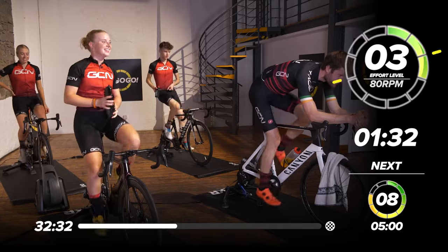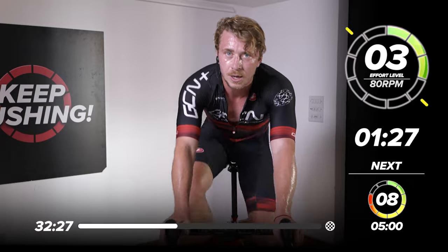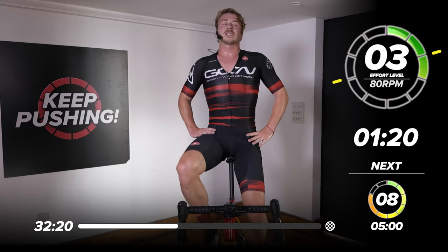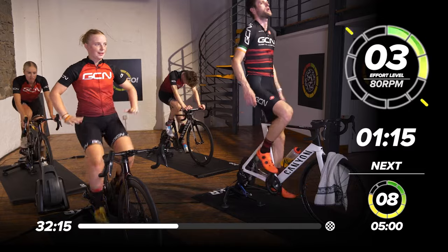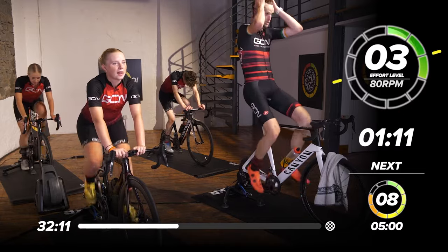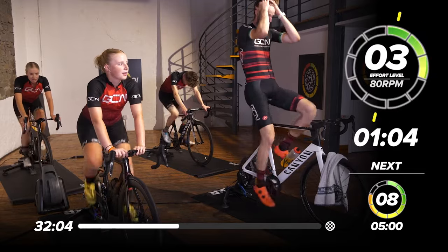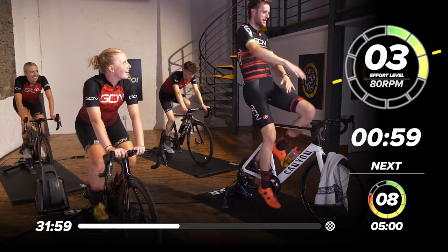Pray for Conor! Believe in yourself. 1.30 to go on recovery — we went effort level three, right back down to the green. If you want to stretch out your back, you can do so. Get back on the saddle when you feel comfortable. Relax, stretch that back out, refocus, regain the breath. And then — you know what's coming? We've got another one, team. Three more to go — we've got this. Do a little happy dance if you fancy it.